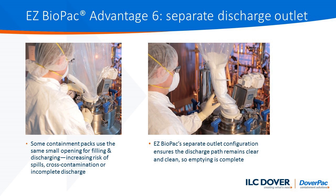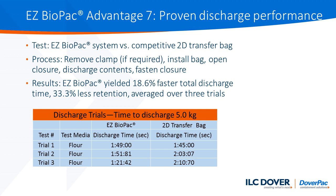A key feature of the Easy Biopack bag is the fact that it is provided with a separate discharge outlet. The filling is done through the large open top, but the outlet design can be provided in any form that you typically use. Unlike the 2D design, where the inlet and outlet are combined into a single opening, the fact that our outlet is dedicated means we can offer any option that matches your need. We are able to demonstrate proven discharge performance over competitive 2D transfer bags. The data presented here shows an 18% plus faster total discharge time with a third less retention of powder remaining in the bag.